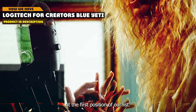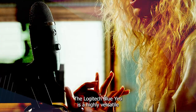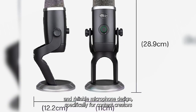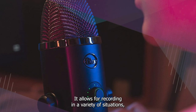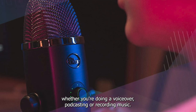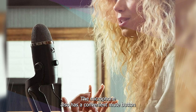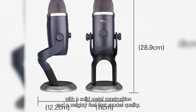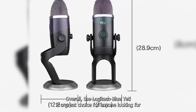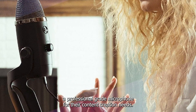At the first position of our list, we have the Logitech for Creators Blue Yeti. It is a highly versatile and reliable microphone designed specifically for content creators. With its four different polar patterns, it allows for recording in a variety of situations, whether you're doing a voiceover, podcasting, or recording music. The microphone also has a convenient mute button and a headphone jack for real-time monitoring. The build quality is excellent, with a solid metal construction and a weighty feel that exudes quality. Overall, the Logitech Blue Yeti is a great choice for anyone looking for a professional-grade microphone for their content creation needs.